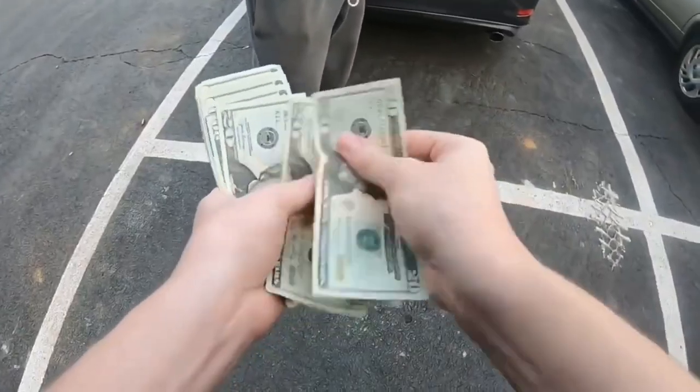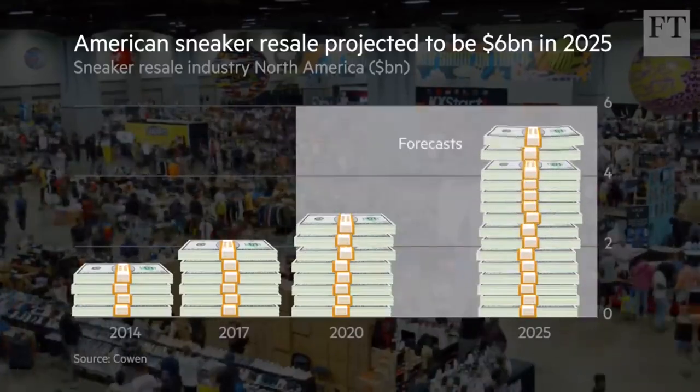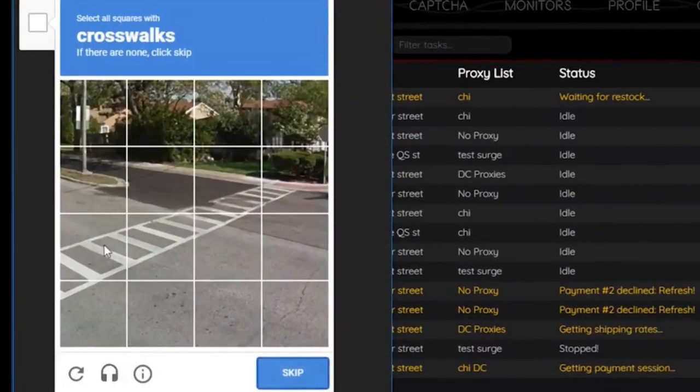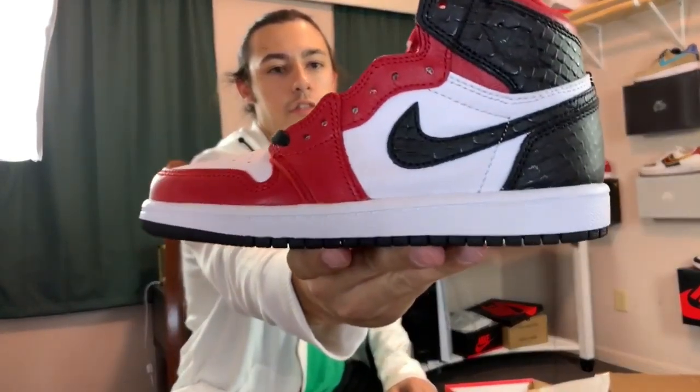The sneaker resale market has exploded lately and is now a $2 billion industry. In my sneaker resale series, I take you through my journey to turn my hobby into a full-fledged business. This is Resale Life.